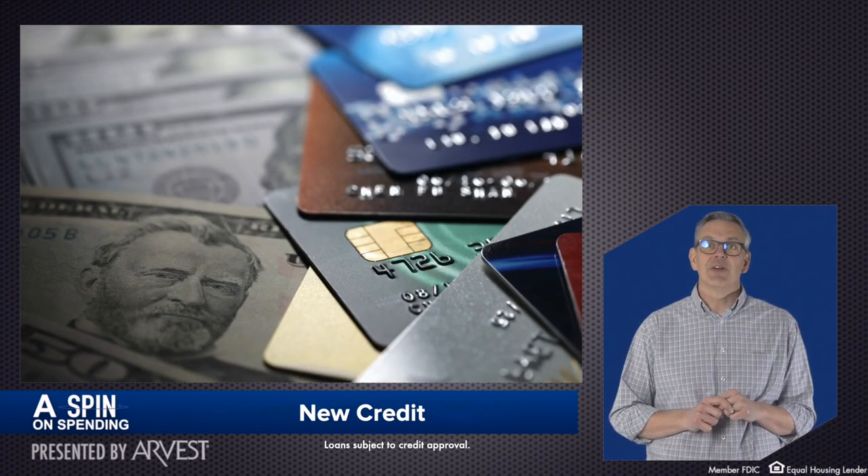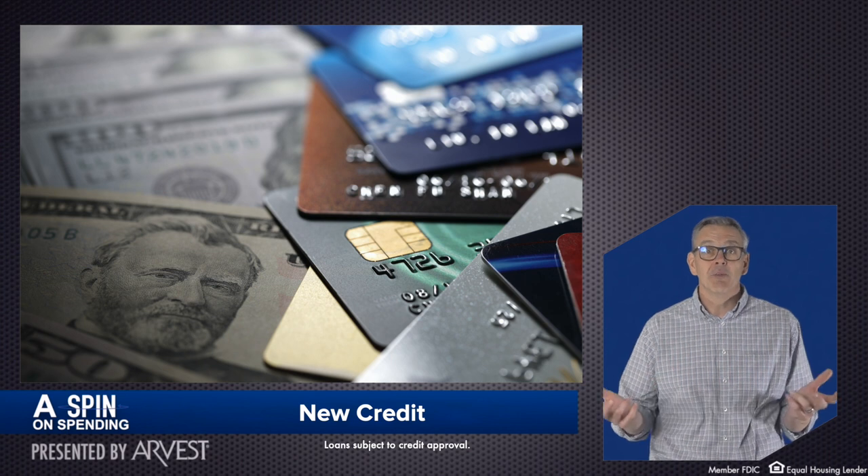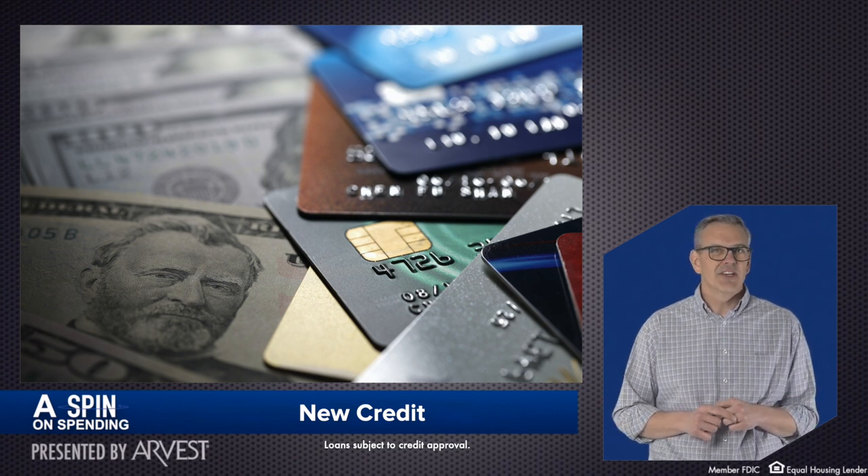New credit includes your recently opened accounts, those in proportion to the total number of accounts you have, number of recent credit inquiries, and any positive credit you've re-established.